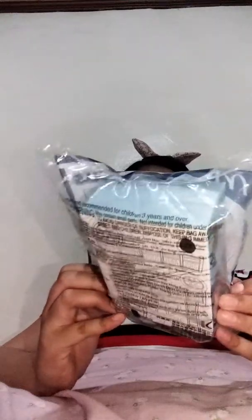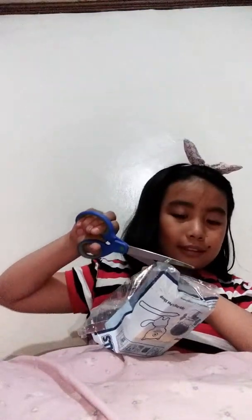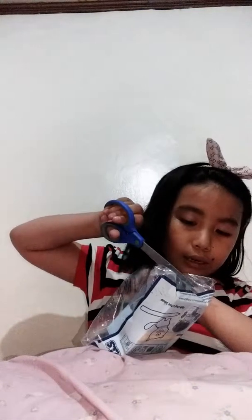Hi guys, welcome back to my channel. For today's vlog I will be unboxing - this is part 2. The first one, the ugly dolls, are now posting but I'll post this for Mother's Day. Here you go, this is the ugly dog pet shop. Let's now open it up. I think I would like it because I'm a pet lover.